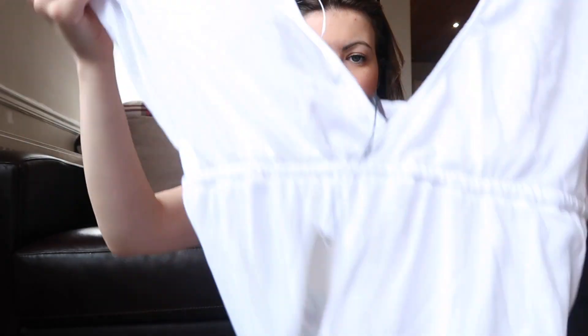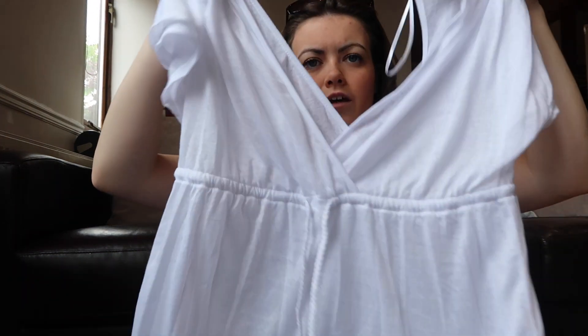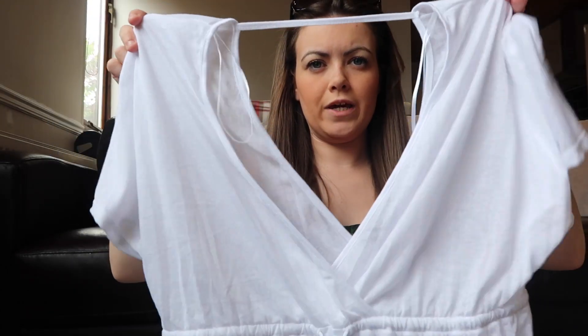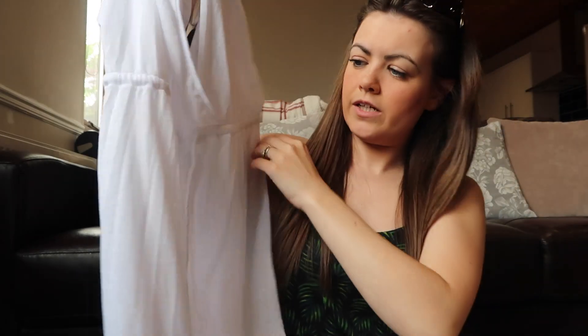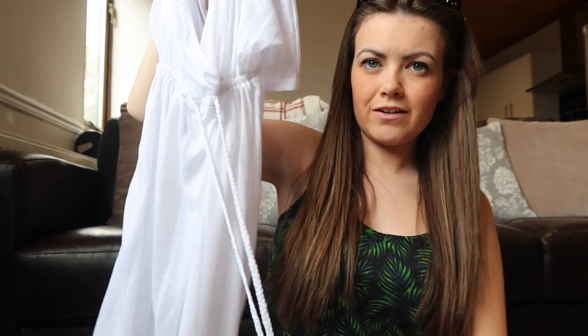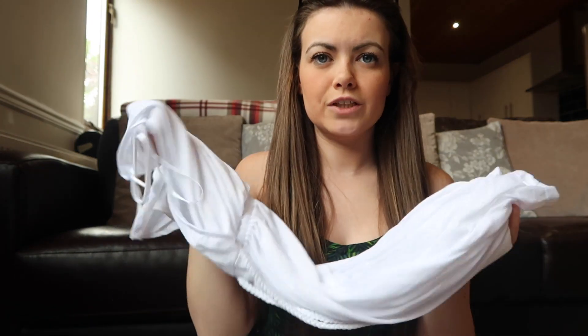I got this beach cover-up — it looks huge but you can cinch it in around the waist. It's a really flowy white cover-up, really soft. It's great for if you want to go for lunch and need to cover up — you can just throw it on over your bikini. It was five pounds.